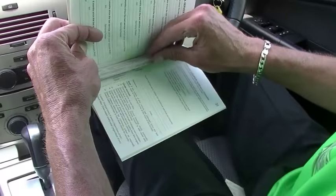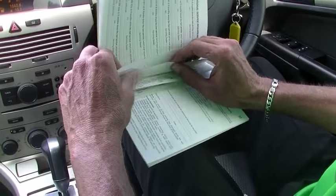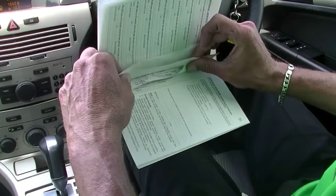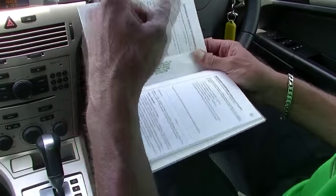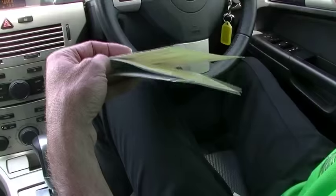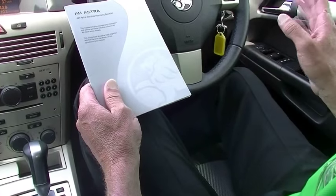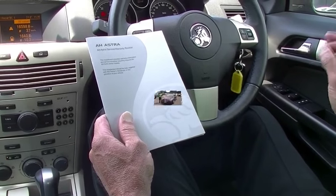The last thing to touch on is the service history in this car — serviced by intervals rather than kilometres, because it's such low Ks. All of the services have been carried out, the majority by Ballarat Holden, all the way through the history of the car. We've done a current intermediate service on it as well, so you can rest assured from a mechanical point of view that this car is spot on.